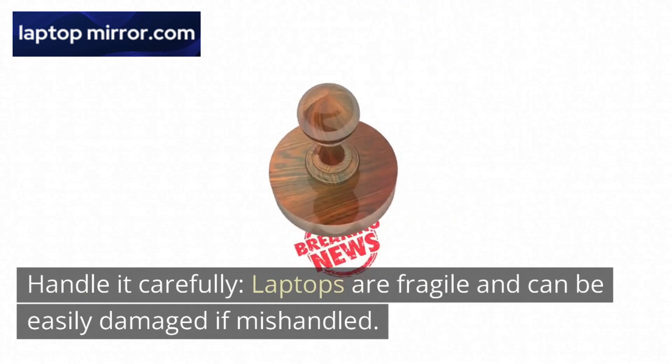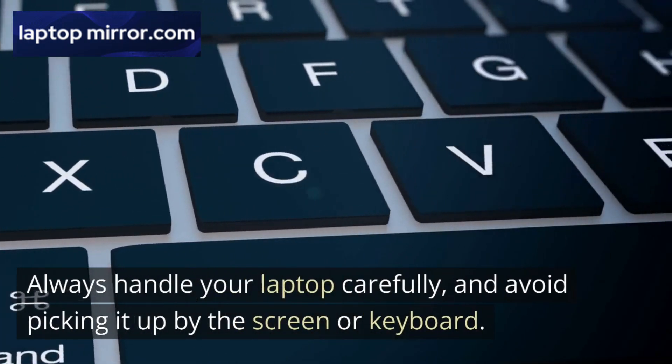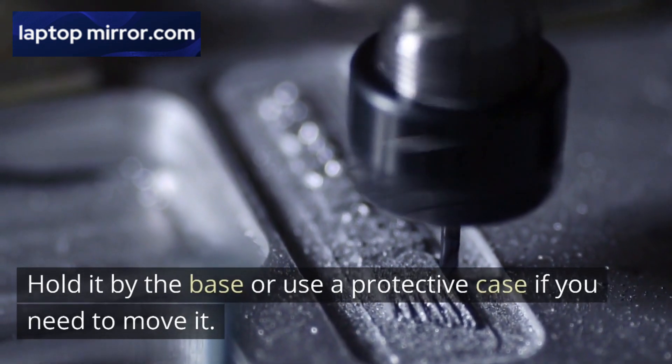Handle it carefully. Laptops are fragile and can be easily damaged if mishandled. Always handle your laptop carefully, and avoid picking it up by the screen or keyboard. Hold it by the base or use a protective case if you need to move it.